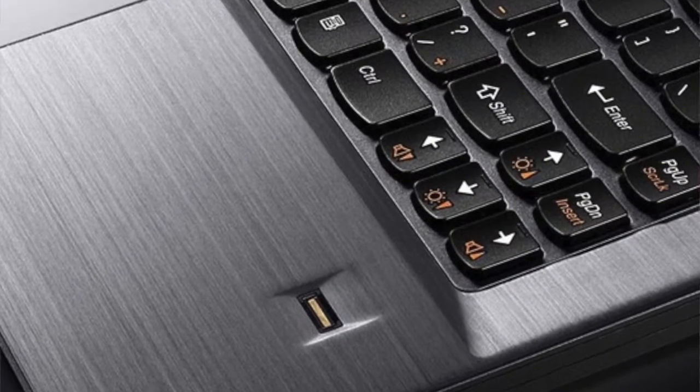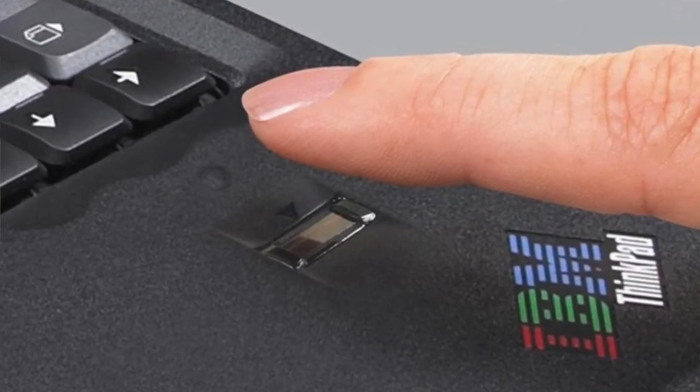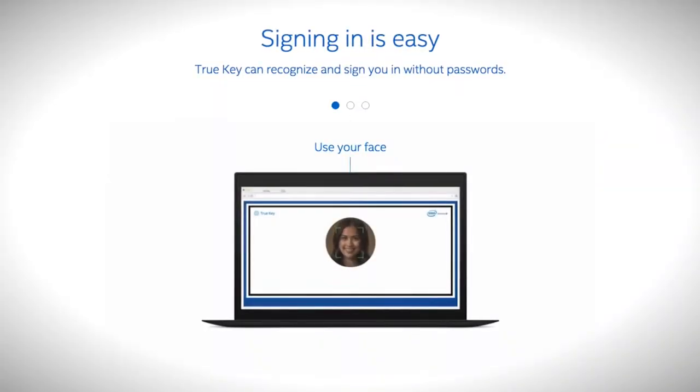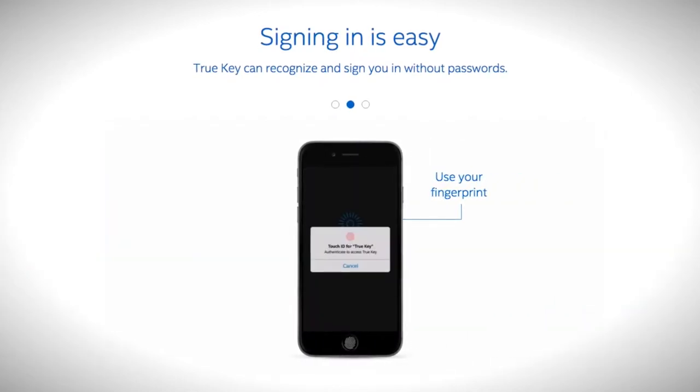Computers are already being shipped with fingerprint scanners to authenticate the user, and in future, every computer is expected to have one. Check out Intel's Truekey app for your computer and smartphone, that lets you sign into any account without passwords. The app authenticates the user using visual recognition.